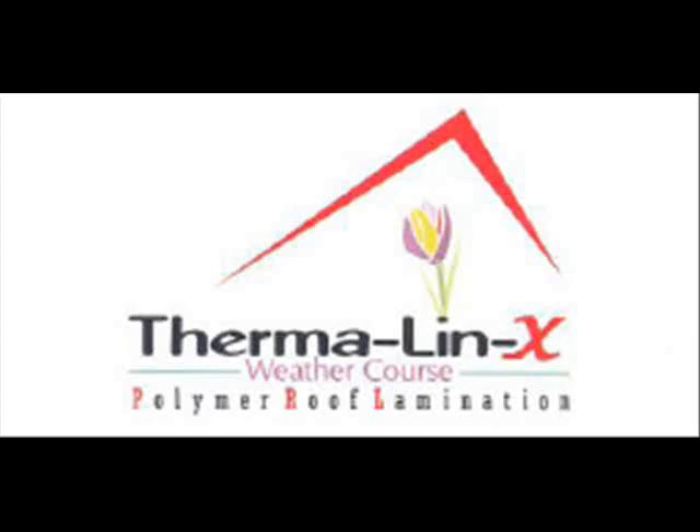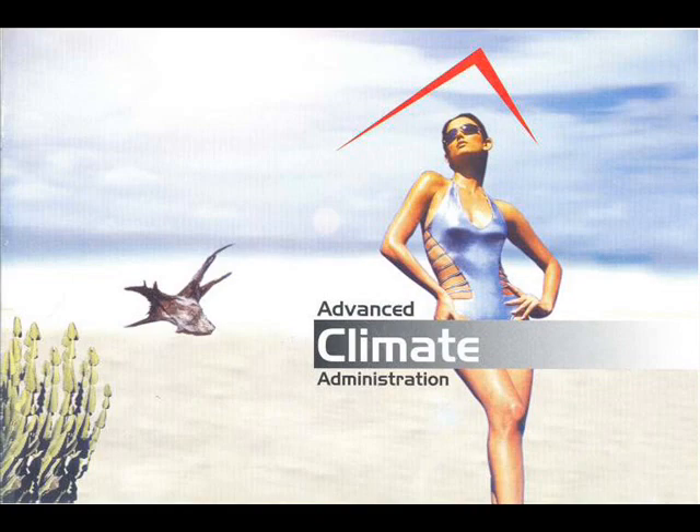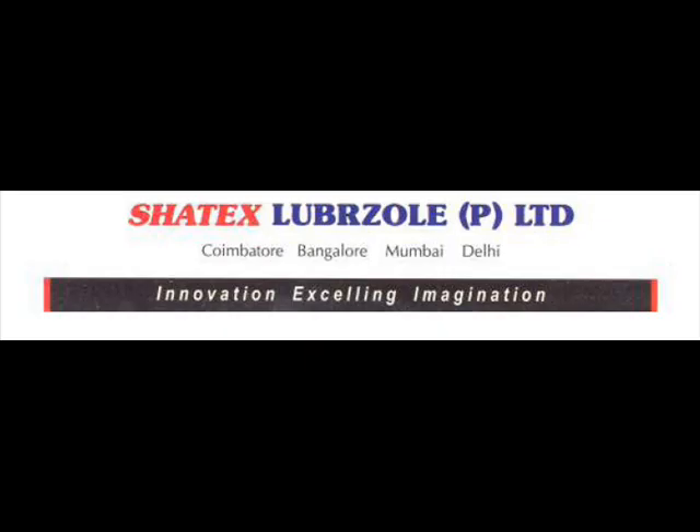Thermolin X — Vedacose Polymer Roof Lamination. Gives you Advanced Climate Administration. Presented to you by Shatix Lubazone Private Limited. Innovation excelling imagination.